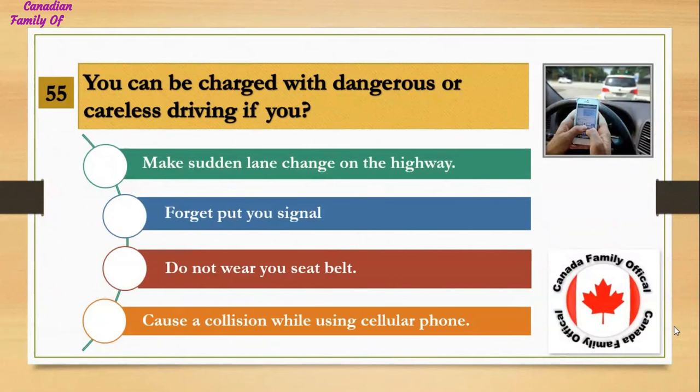You can be charged with dangerous or careless driving if you: Number 1, make a sudden lane change on the highway; Number 2, forget to put your signal on; Number 3, do not wear your seatbelt; Number 4, cause a collision while using a cellular phone. And the answer is cause a collision while using a cellular phone.